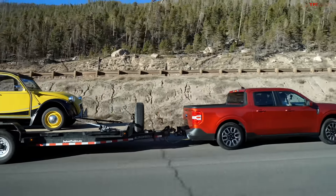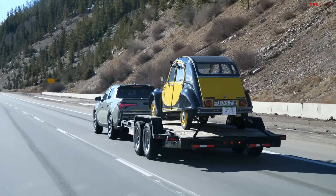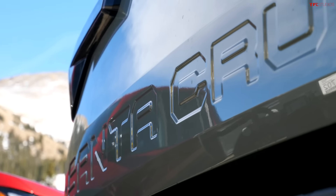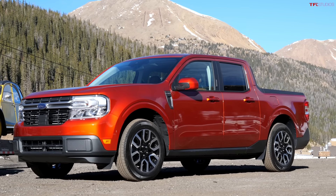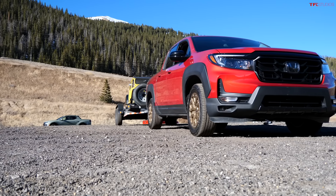We have the vehicles you've been asking for — the little trucks, the little pickups — and we're doing the world's toughest towing test, because what good is a compact pickup if it cannot tow? We have the 2022 Hyundai Santa Cruz, the 2022 Ford Maverick, and a benchmark truck in a slightly different class: the 2021 Honda Ridgeline. Stay tuned for a serious towing test.